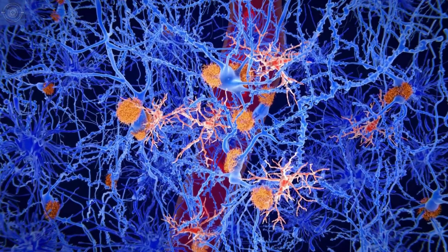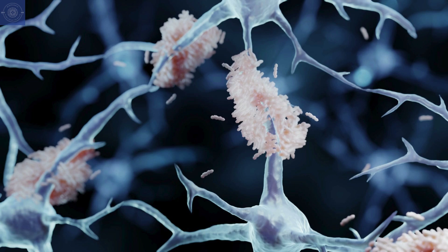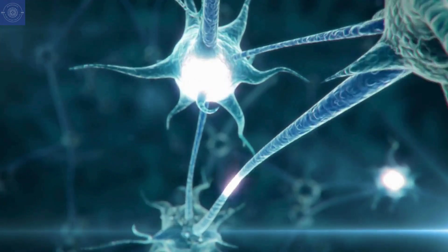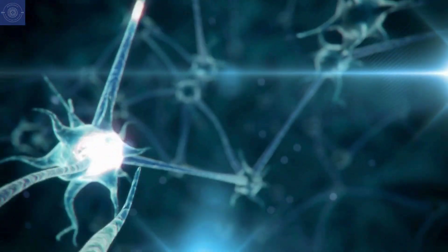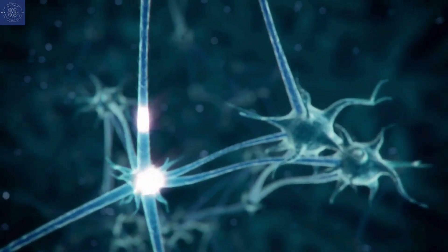Normally, our brains are great at clearing out waste, including amyloid beta. But when this protein isn't cleared properly, it starts to clump together and form plaques. And once formed, it becomes toxic and disrupts the signals between neurons as well as damaging them, making it harder for the brain to function properly. Over time, this leads to neuron damage, cognitive impairment, and eventually memory loss.